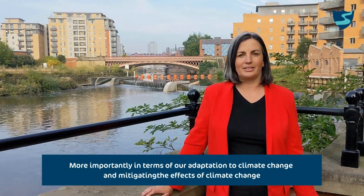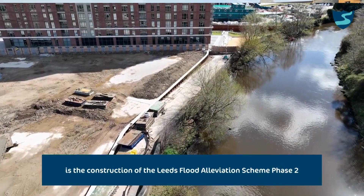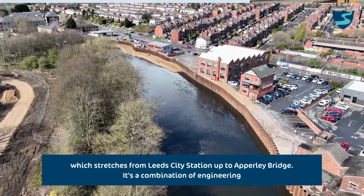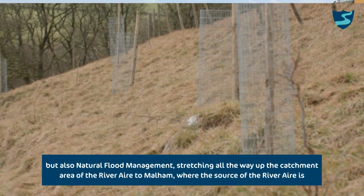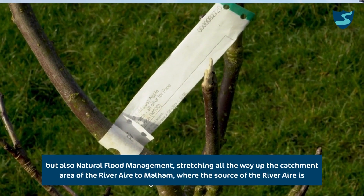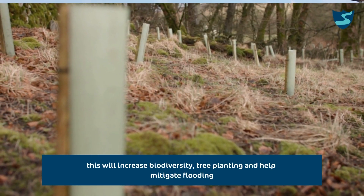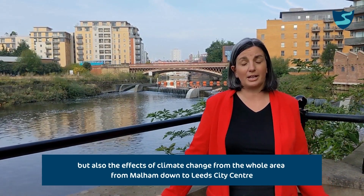More importantly, in terms of our adaptation to climate change and mitigating its effects, is the construction of the Leeds Flood Alleviation Scheme Phase 2, which stretches from Leeds City Station all the way up to Apperley Bridge. It's a combination of engineering but also natural flood management, stretching all the way up the catchment area of the River Aire to Malham, where the source of the river is, and will increase biodiversity and tree planting, helping mitigate flooding and the effects of climate change for the whole area from Malham down to Leeds City Centre.